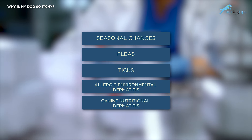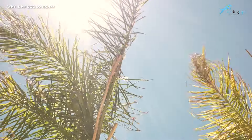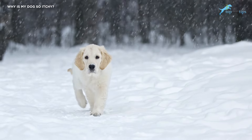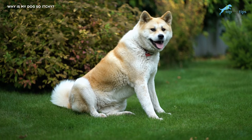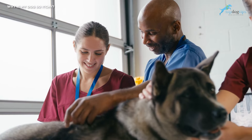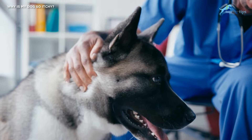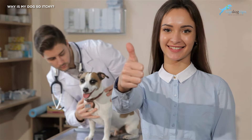Studies show that the most common causes of dry skin in dogs are: one, seasonal changes; two, fleas; three, ticks; four, allergic environmental dermatitis; and five, canine nutritional dermatitis. You're more likely to notice seasonal effects in extreme weather seasons like the hottest months of summer and the coldest months of winter. If you live in an area with consistently low humidity, your dog's skin may be very dry. The best way to avoid dry skin is to keep your dog well hydrated.